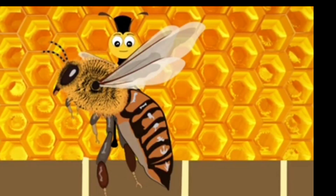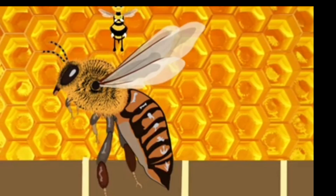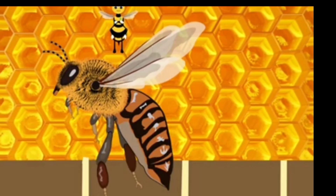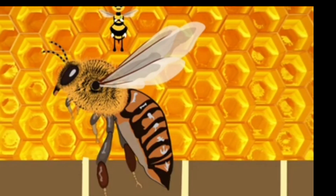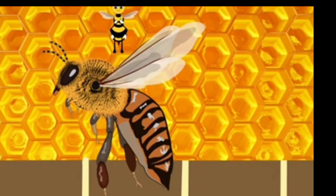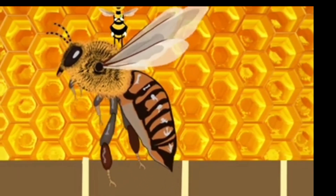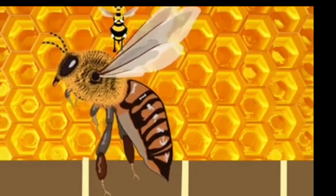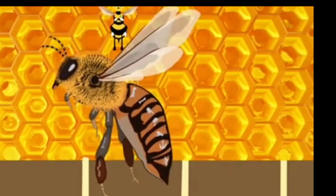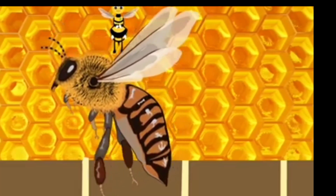After some time, anywhere from 10 to 25 days, the fully formed bee will chew its way out of the honeycomb cell. The bees will immediately take their place in the hive. If a new queen has emerged, she will go off to start a new hive or take her place in the current hive. Worker bees will start their duties and drones will ready themselves for their roles in the hive.